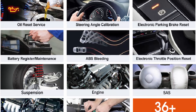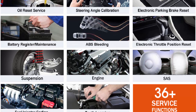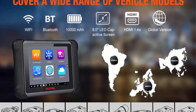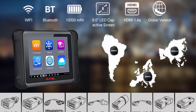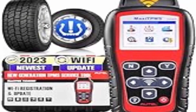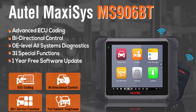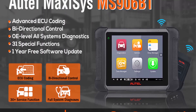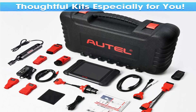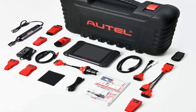AutoMaxi MS906BT features the same ECU Coding functions as MS908/MK908P: ECU Coding, Online Coding, and Module Replacement. With MS906BT, it's easy to modify ECU and reveal hidden features on 99% of cars, and quickly match, learn, and code any replaced ECU. Note: MS906BT does not support ECU Programming. Please provide VIN to check compatibility. Comprehensive 36 Plus Maintenance Services. Bi-Directional Control and Auto-Auth access for FCA vehicles.